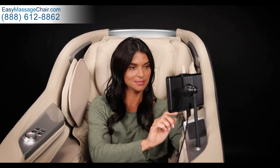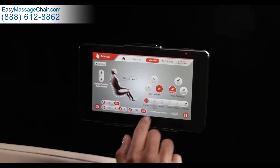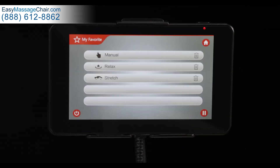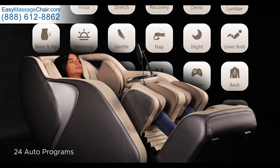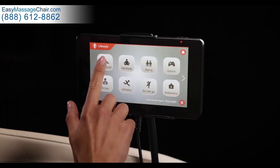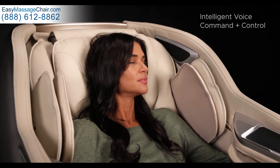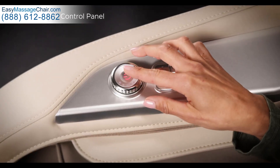The intuitive tablet-style touchscreen remote makes adjusting the chair effortless. Create and save your own custom massage sequences, or select from Jobu's 24 expertly crafted automated programs, conveniently accessible with a single press of a button, through the voice command system, or through the easy-to-operate armrest controls.